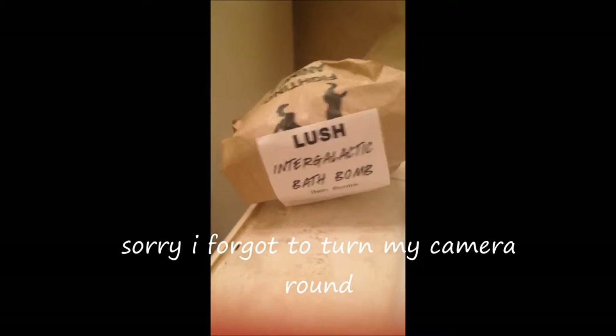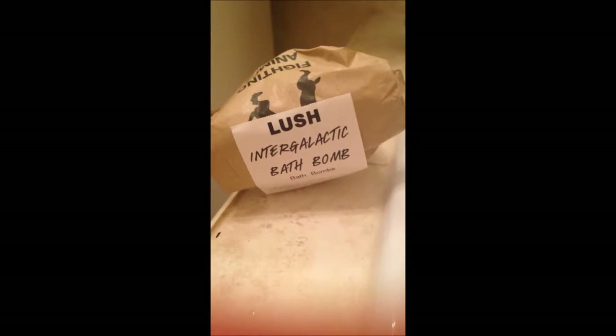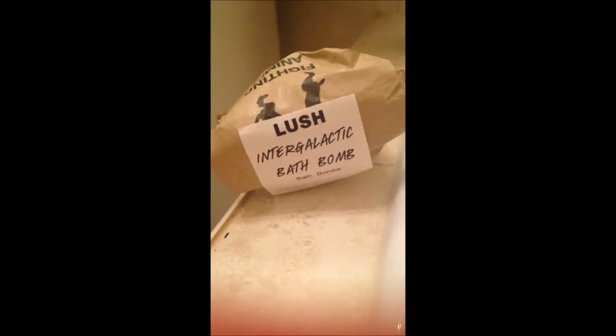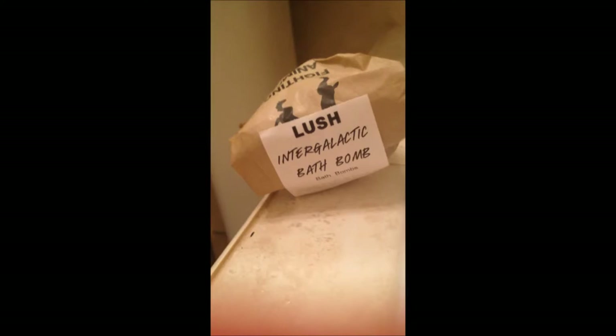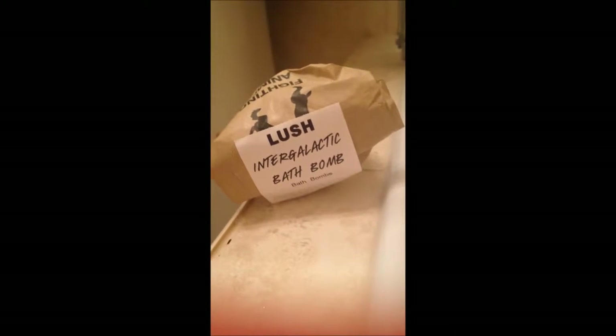Hey cuties! I've got a sofa and a bad voice, so you'll have to excuse my voice because I've been really poorly with it. But today we're going to do the Intergalactic Bath Bomb by Lush. I saw them doing a demo on it and I fell in love, so I thought I'm going to buy this. Here the beauty is, and it's just gorgeous. So I've got a clean bath and I'm going to put this in now.